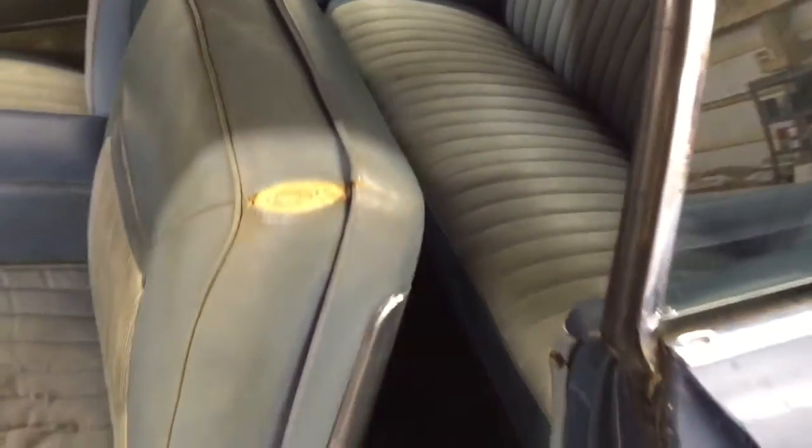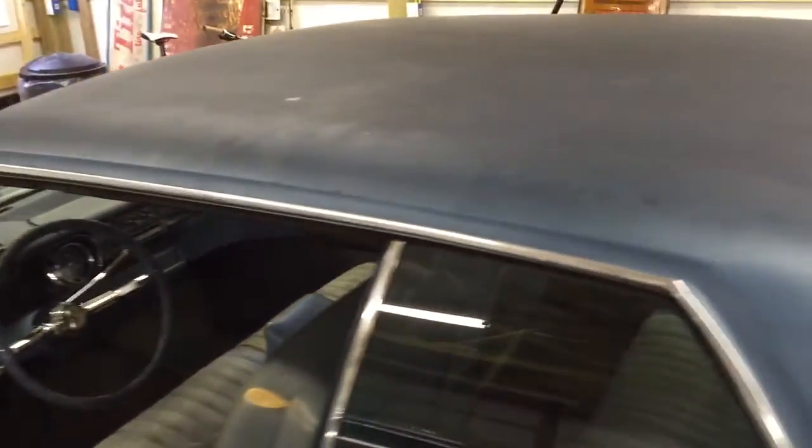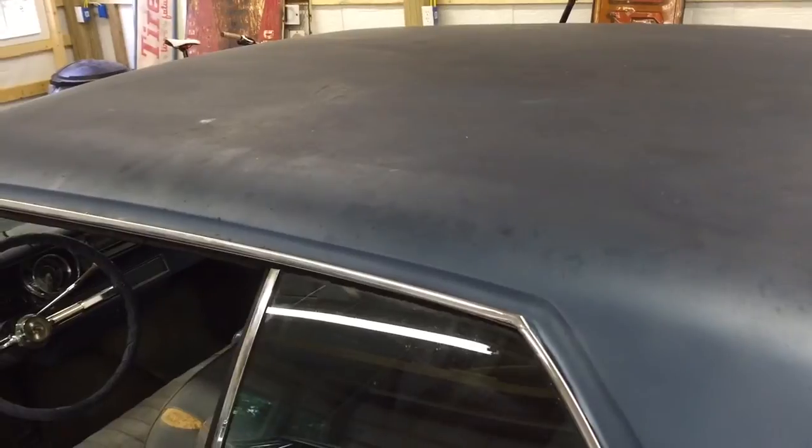It'd make a really cool car to bag or build back to original if that's your flavor. Anyways, it's on eBay, no reserve, so bid to win. Good luck.